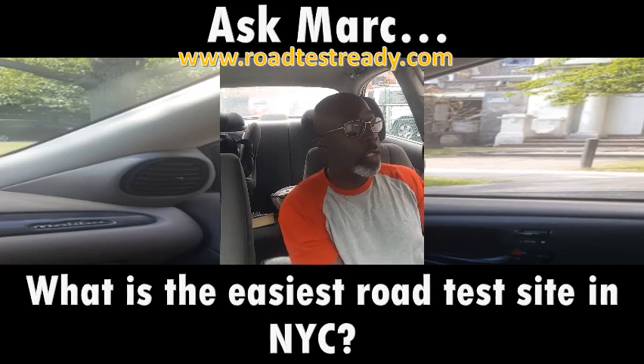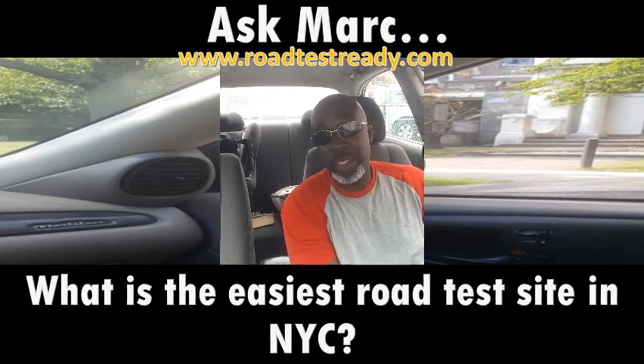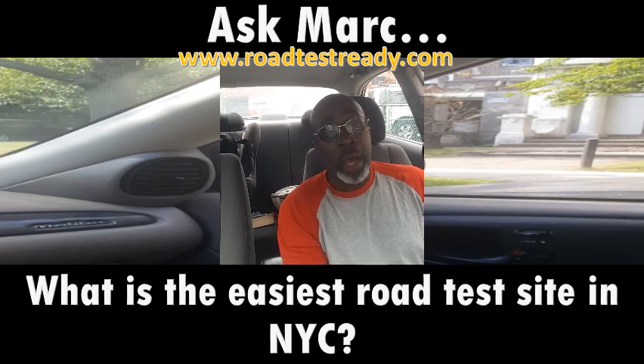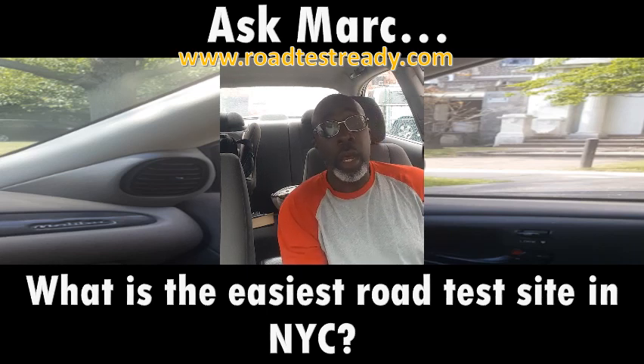Another popular question is: where should I take my road test? What is the best place to take your road test? Where is the easiest place to take your road test? Well, there's no easy answer to that. Every area has its tricky things about it, every area is different as far as its complexity. It's best, once you know where your road test is going to be, to practice on similar types of streets.